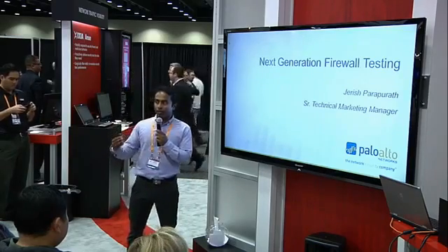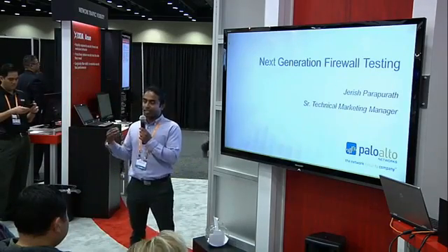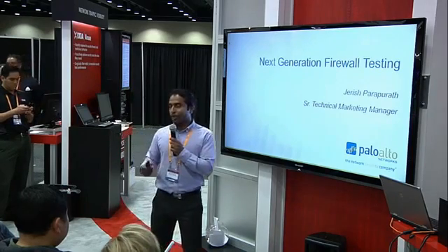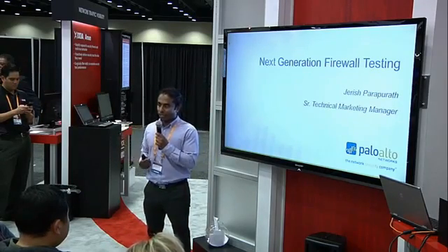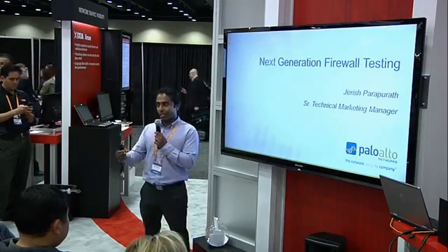Every major firewall and IPS vendor is on the bandwagon of next-generation firewalls. However, there's not much thought or discussion about how to test these next-generation firewalls. That is what I'm going to talk about today — sharing the experience and everything I've learned about performance testing a next-generation firewall and how it differs from performance testing a stateful firewall.